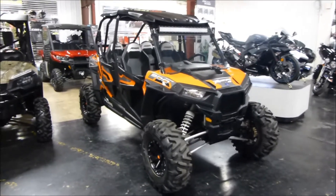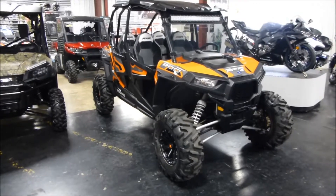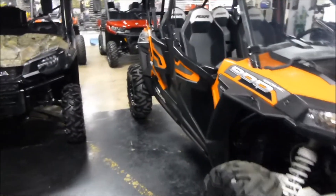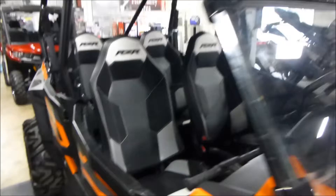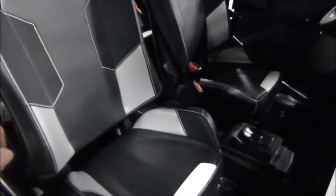Alrighty, welcome back to Mega Motorsports. Got a 2016 Razor 4, 900cc, got power steering, light bar, windshield, roof, sound system, all the seating is in good shape.